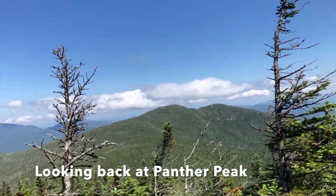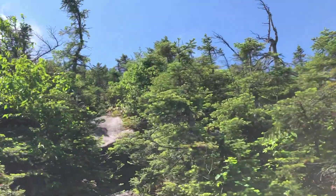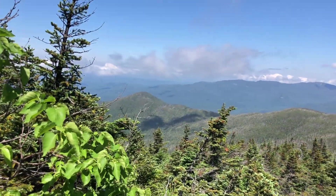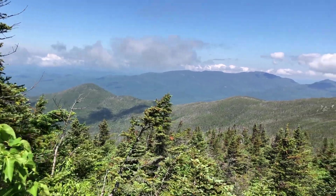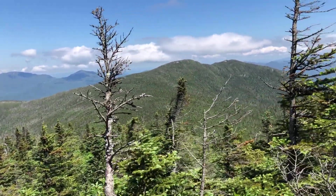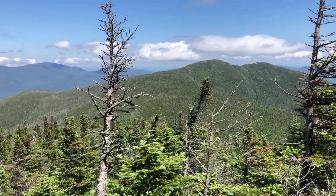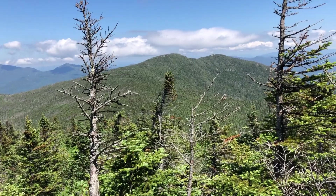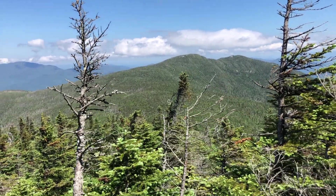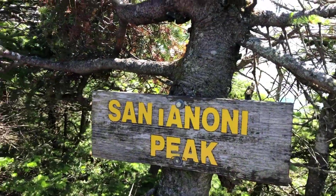11:15. Almost to the top of Santanoni. Ran that whole ridge, came back up to that little shoulder area, and have been coming right down through this little col.